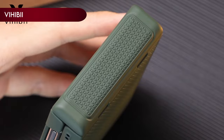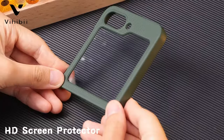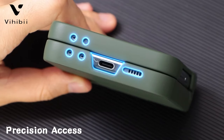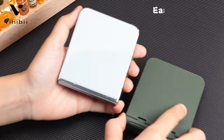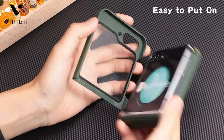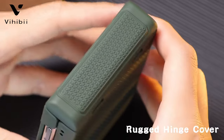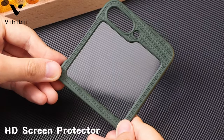Number 8: Vihibi. Vihibi's Galaxy Z Flip 6 case combines thoughtful design with practical functionality to deliver excellent protection while maintaining a slim profile. Designed with hinge protection in mind, the case ensures your phone remains lightweight and easy to install, enhancing portability without compromising on durability. Made from high-quality polycarbonate, the case features a luxurious appearance with a triangular anti-slip texture, providing a comfortable and secure grip to prevent accidental slips.